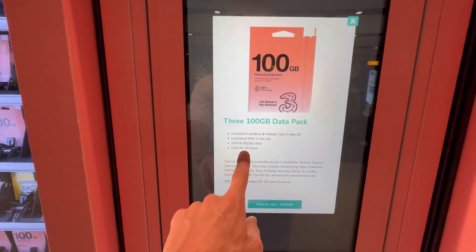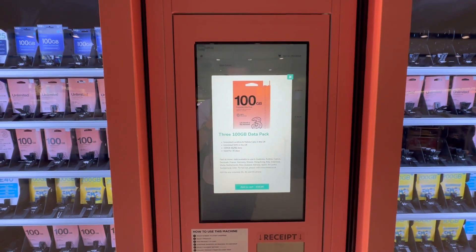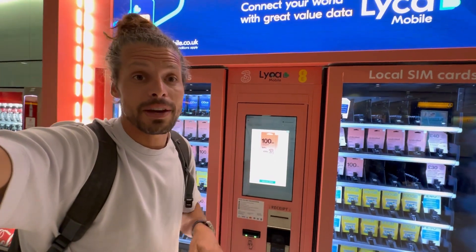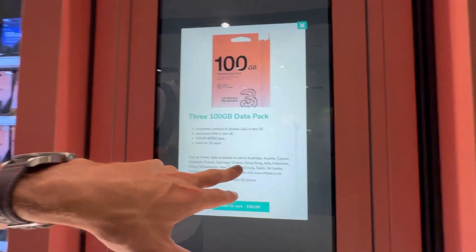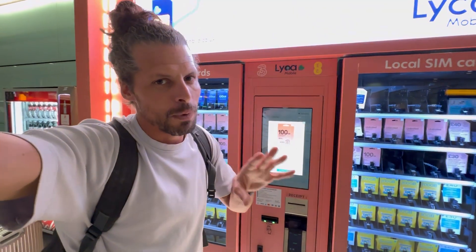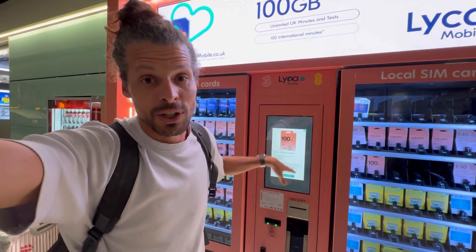Let's check the Three SIM — it's 100 gigabytes on 4G/5G for 30 days, unlimited SMS and calling, for 30 pounds. It's actually a really great prepaid SIM card for traveling in the UK and even Europe, as it says 'Feel at Home' data is available. However, I doubt that the full 100 gigabytes applies abroad — most probably it's limited to 12 or 20 gigabytes when used outside the UK.